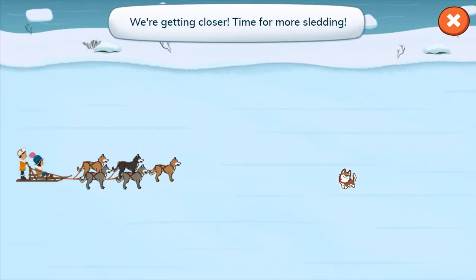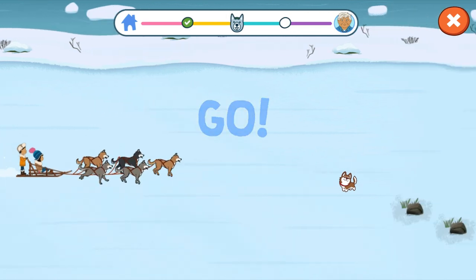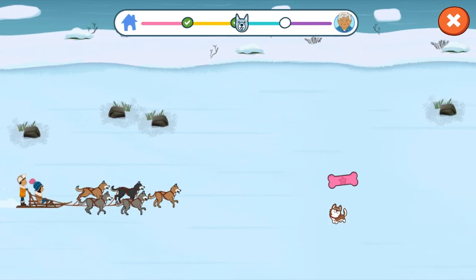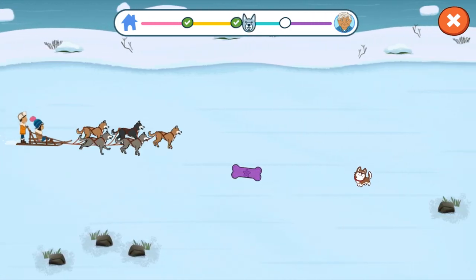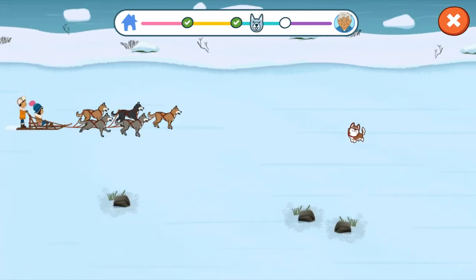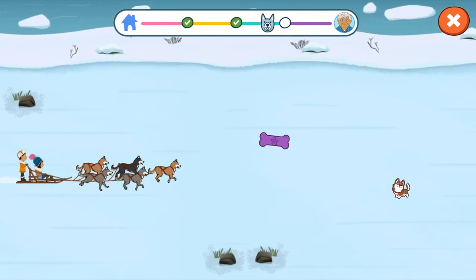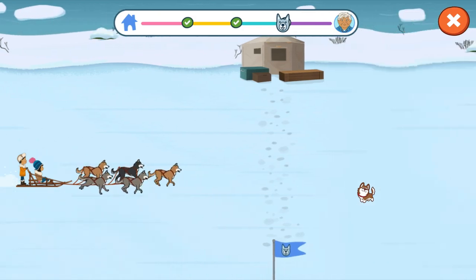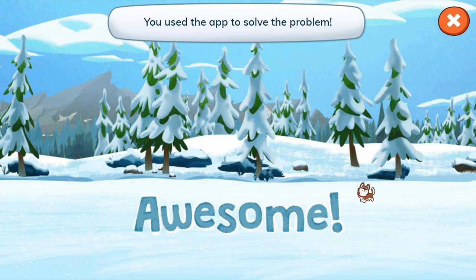Let's get back to the sled. We're getting closer. Time for more sledding. Three, two, one, go! Good job! Look at the score! Awesome! You used the app to solve the problem!